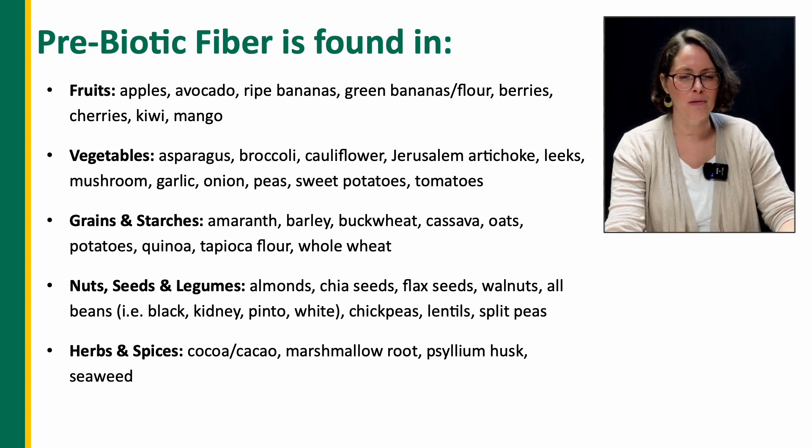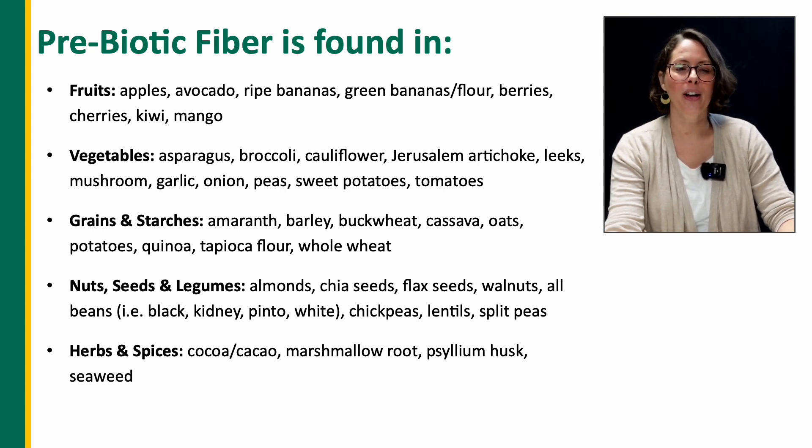If you're interested in the benefits of prebiotic fiber, I've listed the foods that have higher amounts. Fruits include apples, avocados, ripe bananas, green bananas and their flower, berries, cherries, kiwi, and mango.